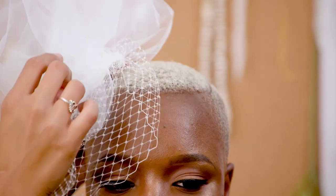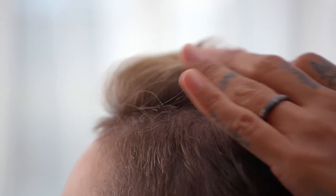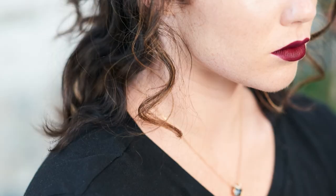When you're a bride on a budget, hair and makeup can really elevate your style. Check out how our makeup artists completed these brides' looks.